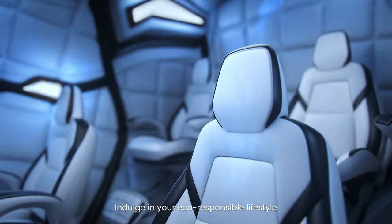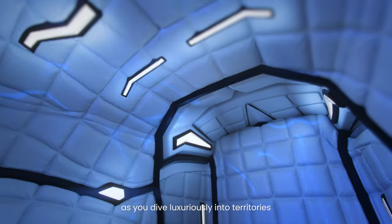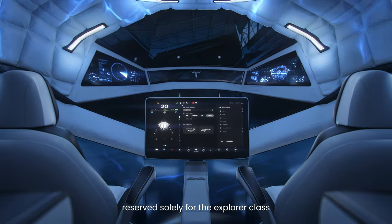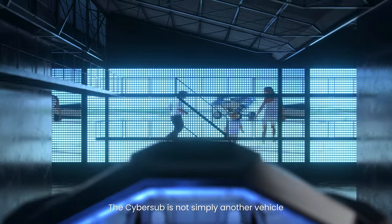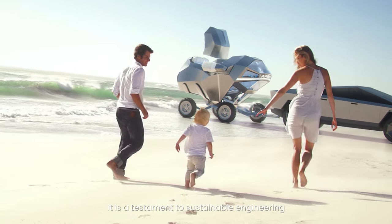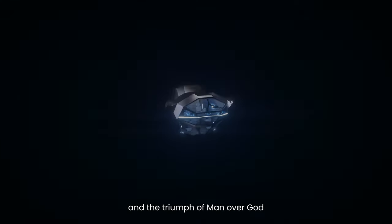Indulge in your eco-responsible lifestyle as you dive luxuriously into territories reserved solely for the Explorer class. The Cybersub is not simply another vehicle. It is a testament to sustainable engineering and the triumph of man over God.